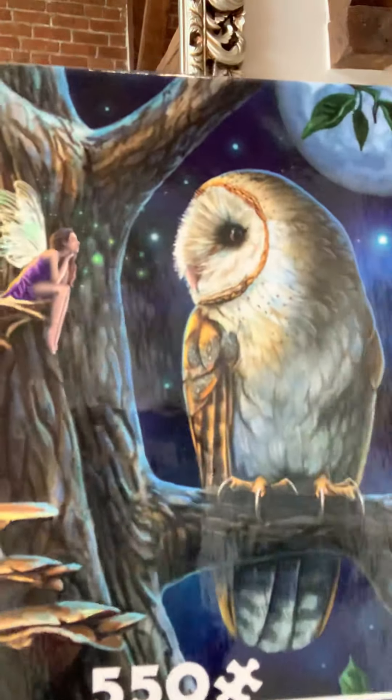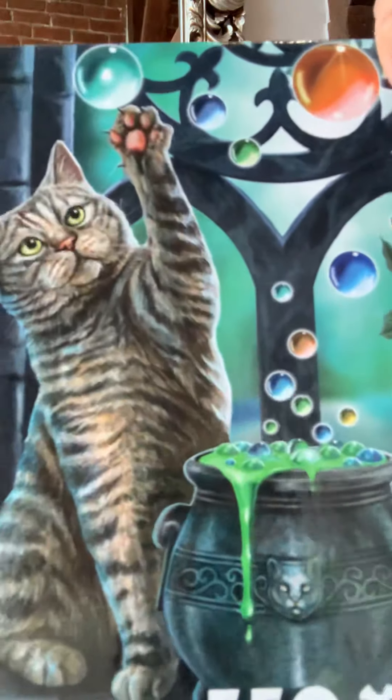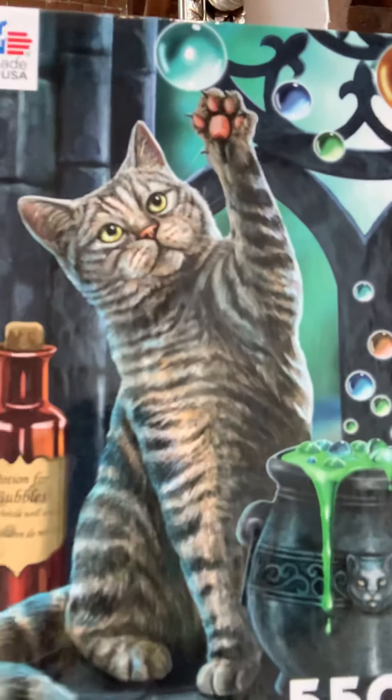Also, if you look online, some of the product images on websites are very dark. The actual puzzle is very bright and colorful — I can give you a close-up here. It's just that the website images are dark, but the puzzles themselves are great fun to do.